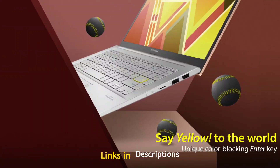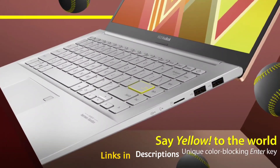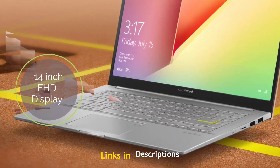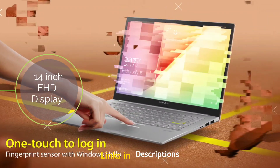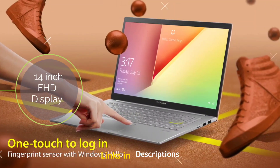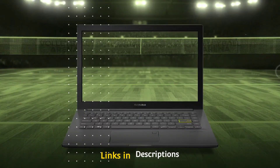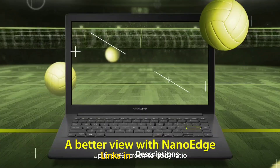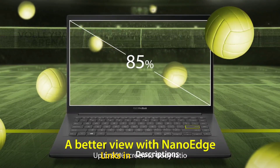It supports 8GB of DDR4 RAM and 256GB of M.2 NVMe PCIe 3.0 SSD. The most amazing thing about this laptop is its beautiful 14 inch full HD display. Coming to design and battery, this is a thin and light laptop measuring around 1.7 kg. It comes with a 42Wh battery that claims up to 8 hours of battery life, though in real life you can expect around 5 to 6 hours.